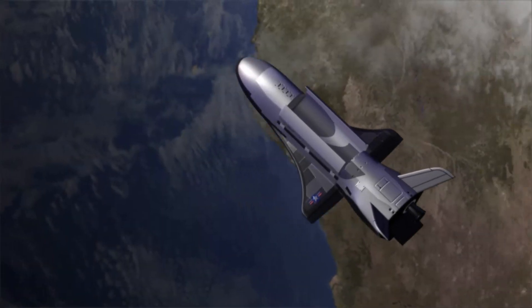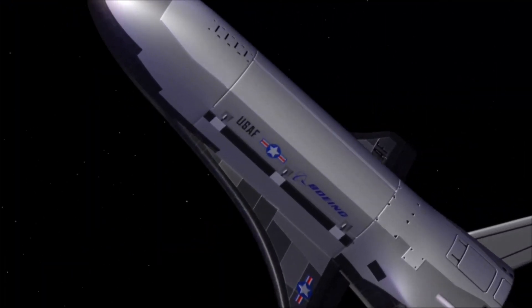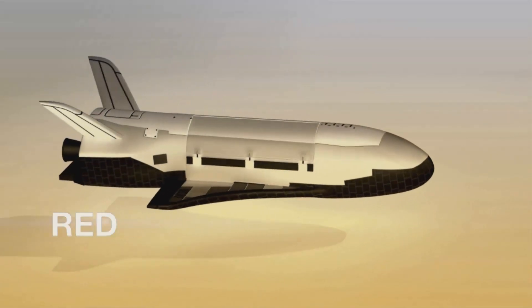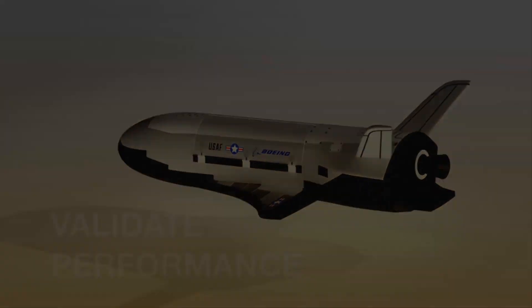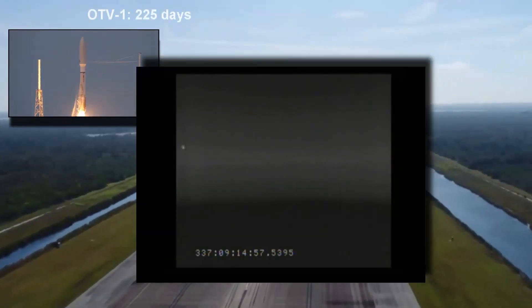The X-37B testbed platform is unique because we can tailor our missions to specific user needs and return experiments back for post-flight inspection. The X-37B is designed to fly and test new technologies, reduce technical risk early in product design, and validate system performance. It has completed four successful flights, accumulating over 2,000 days of on-orbit demonstrations.